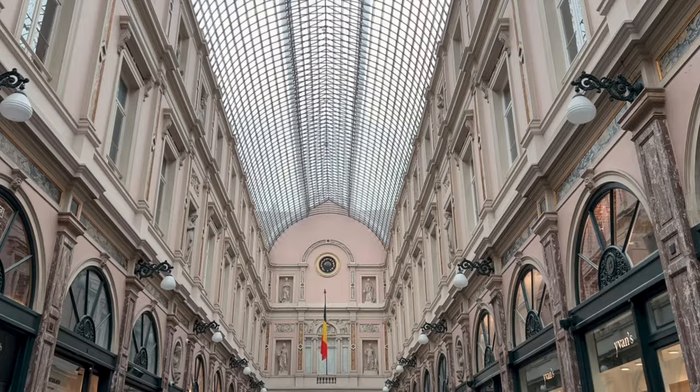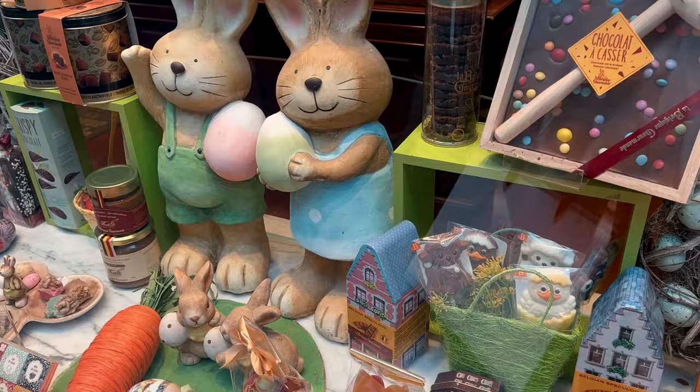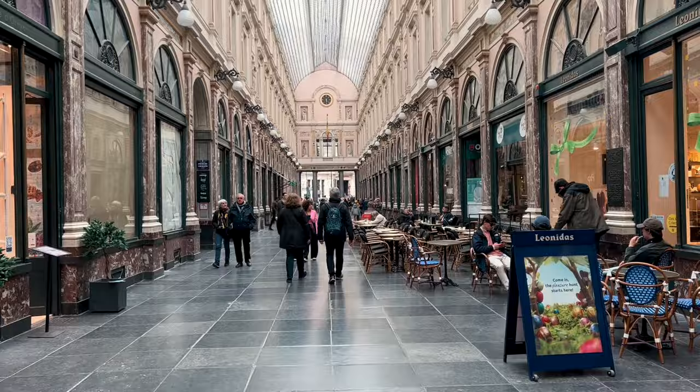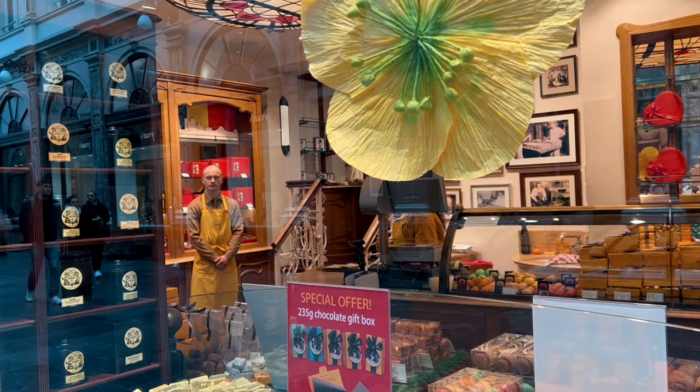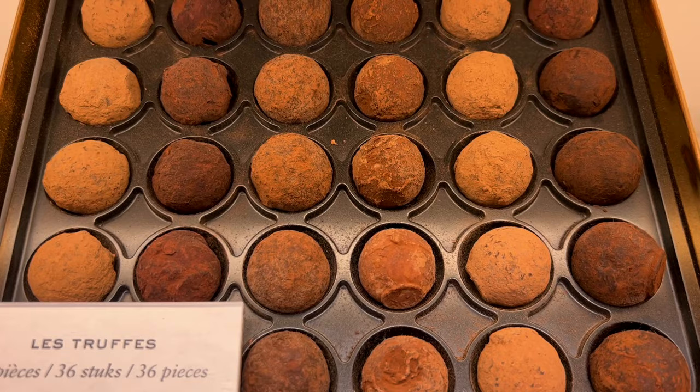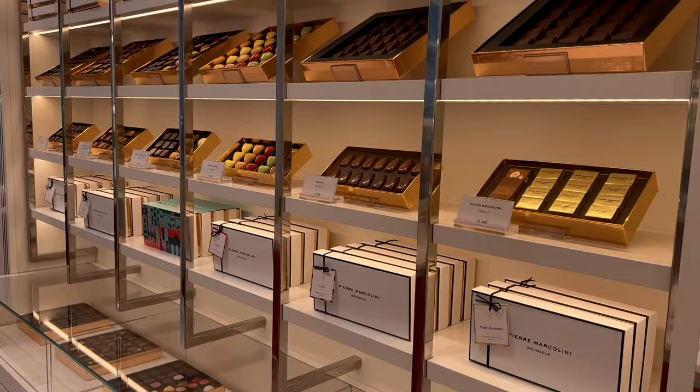As you enter the Saint-Hubert Royal Galleries, you cannot help but notice its beauty and elegance. Designed in 1847 and measuring approximately 656 feet, this is the first glazed shopping arcade in all of Europe. Here you can find restaurants, bars, exclusive boutiques with jewelry, and important chocolate stores — which is exactly where we're heading next.